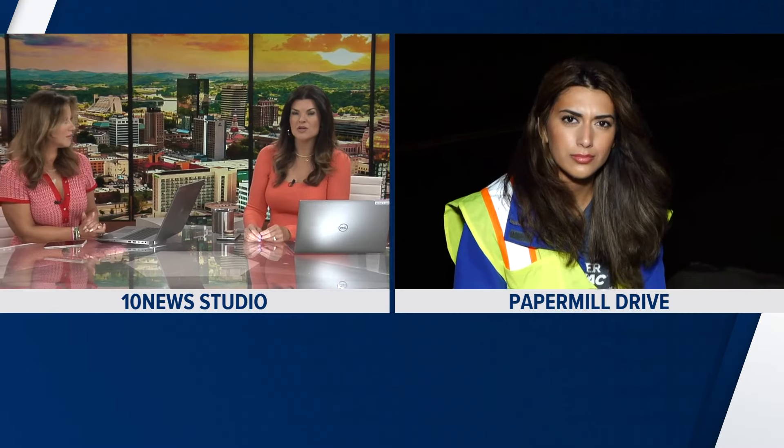Paper Mill Drive in West Knoxville is back open after flooding forced it to shut down for hours. Katana joins us live in West Knoxville, where one business owner was especially affected by all this heavy rain. Good morning, everybody.